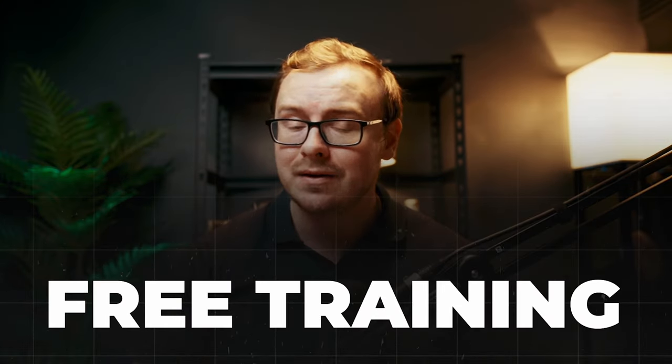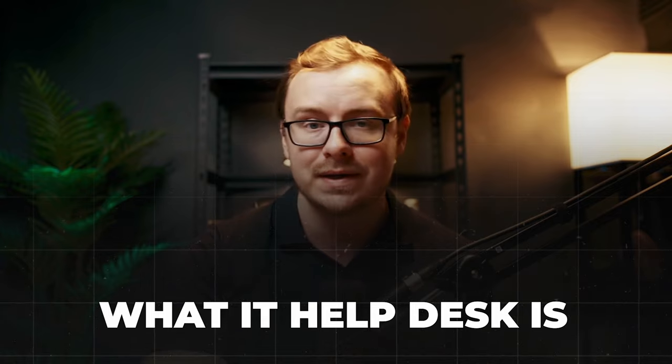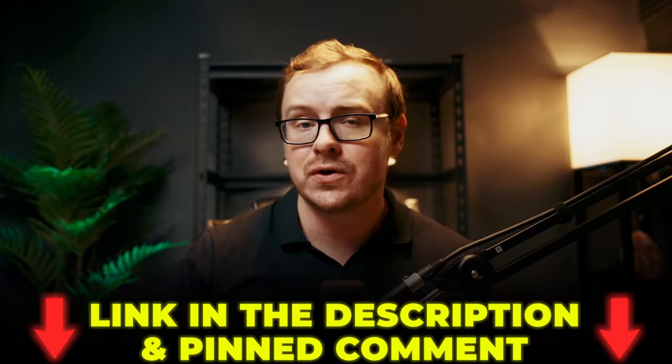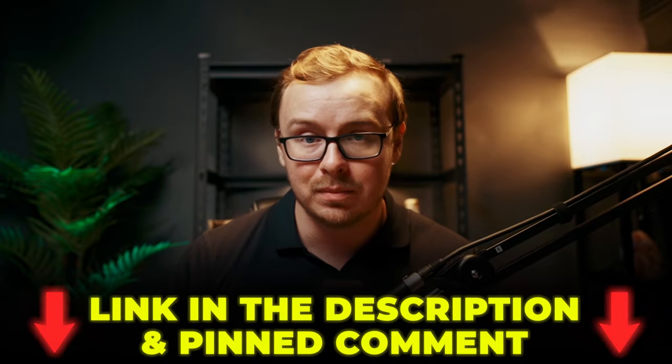Now one thing they do offer for this course is a free training that basically tells you what IT help desk is, the most important parts of it, and how you can get into it. And if you want to check out that free training, I'll put it down in the description and the pinned comment below.